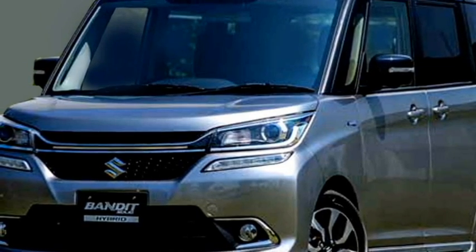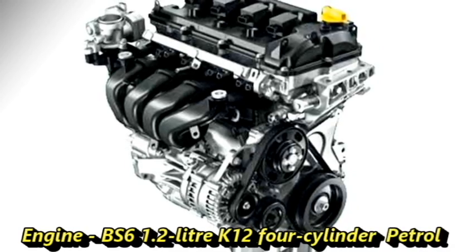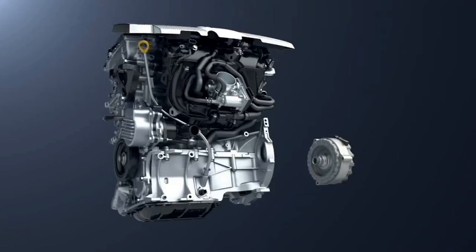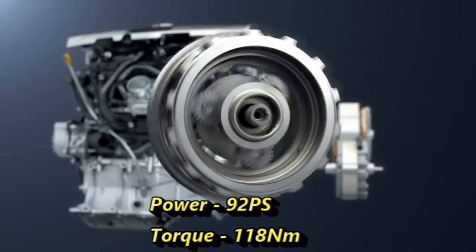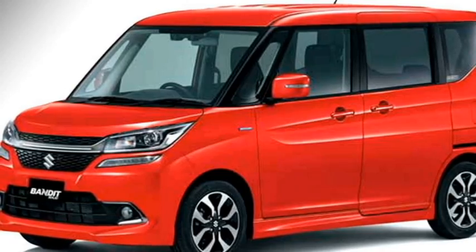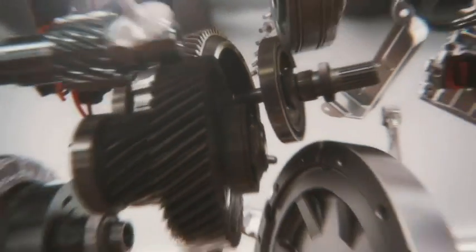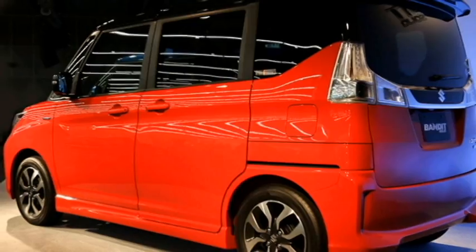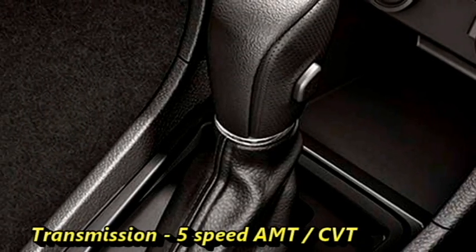In terms of power, the Indian specification of Salih Bandit will receive a BS6-compliant 1.2-litre K12 four-cylinder petrol engine from the Swift, capable of producing 92 PS of max power and 118 Nm of peak torque. The engine is expected to deliver a mileage of 22 kmpl. Suzuki may also bring a hybrid petrol setup for more power and fuel efficiency. The engines will be mated to an optional 5-speed AMT or a CVT gearbox.